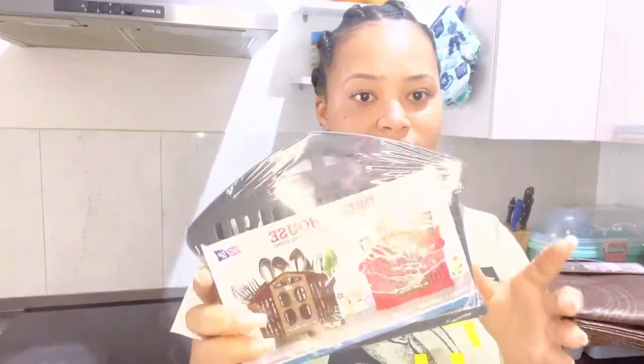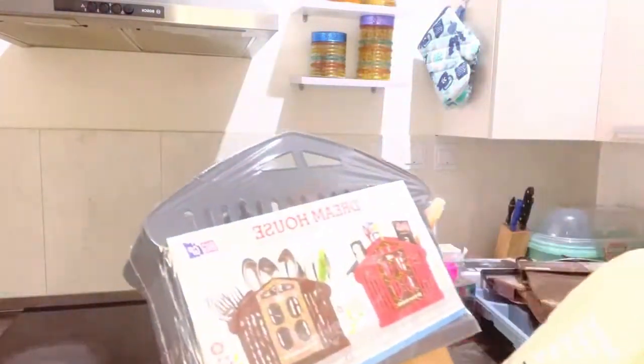Hey guys, welcome to my video! Today I'm gonna be showing you guys a quick haul of what I got from my house — this is a multi-purpose dream house.